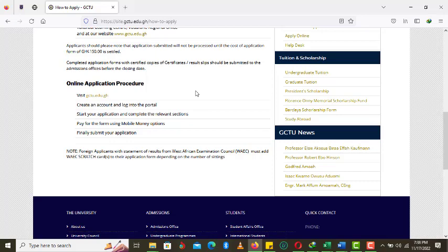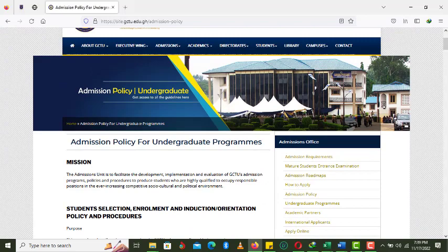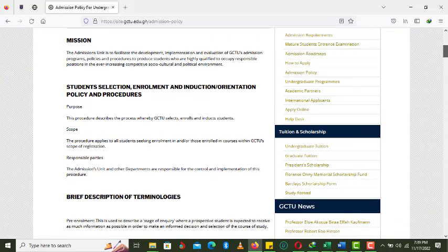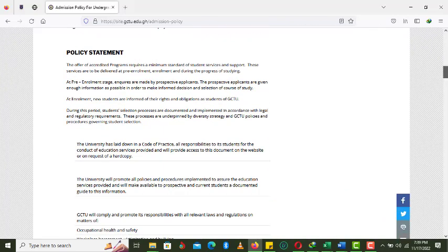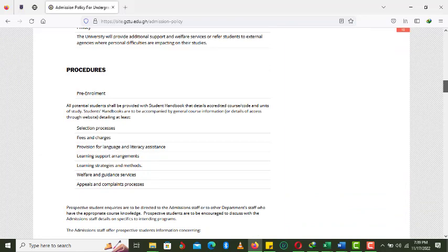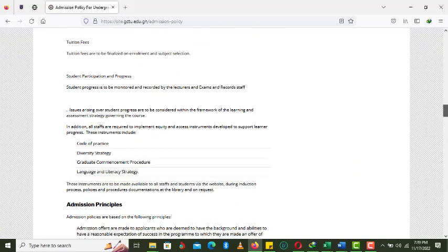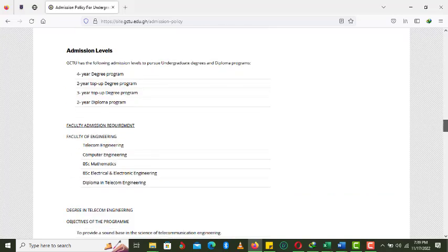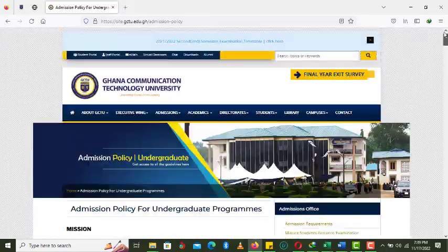Foreign applicants must also take note of uploading their WAEC scratch card for the university to verify their WAEC results. Regarding the admissions policy, you must take time to read the admission, student selection, enrollment, indication, orientation, policy and procedures. This covers a brief description of terminologies, policy statements, procedures regarding the selection process, fees and charges, appeals and complaints, tuition fees, admission principles, admission levels, and many other details relating to their selection processes.